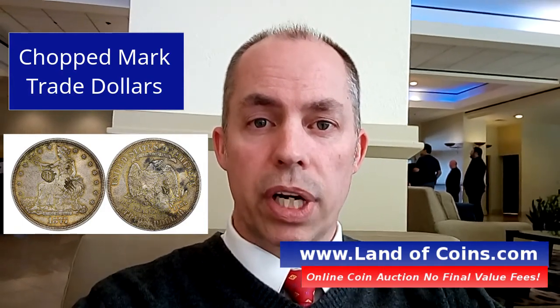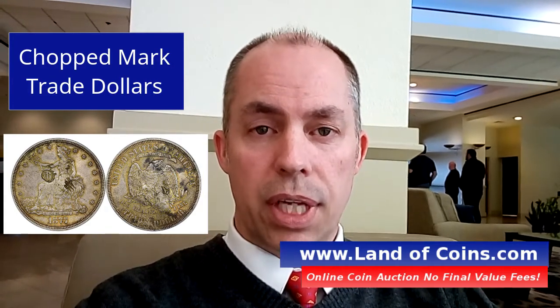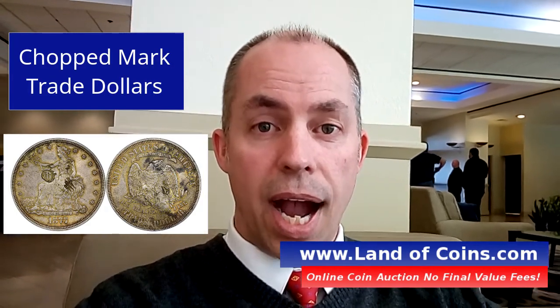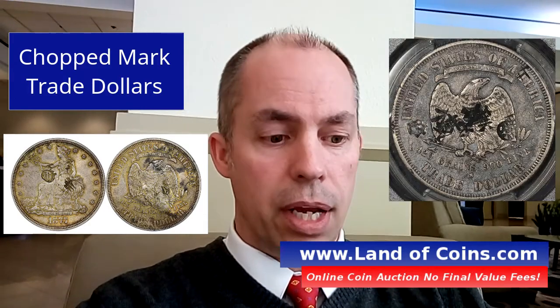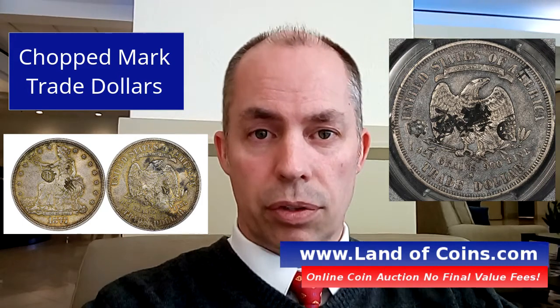what they would use the trade dollars for is for their own denomination. And what they would do is take a die — a Chinese die — that actually has Chinese letters on it that says what the business is that they own.